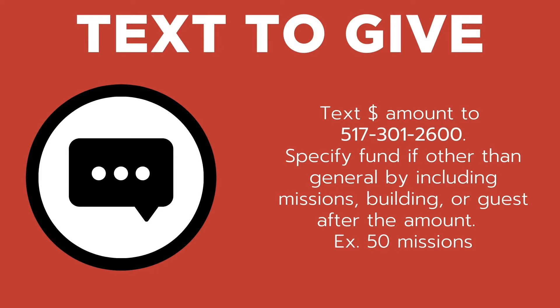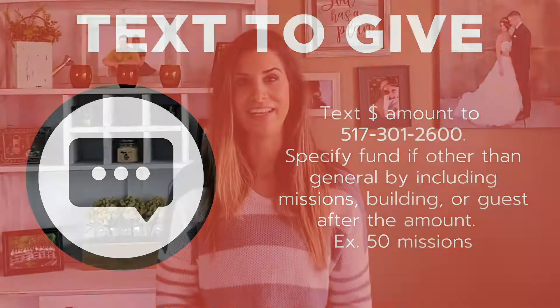would simply text the number fifty to 517-301-2600. You can also give to a specific fund like missions or building. In this case I would send a text to 517-301-2600.